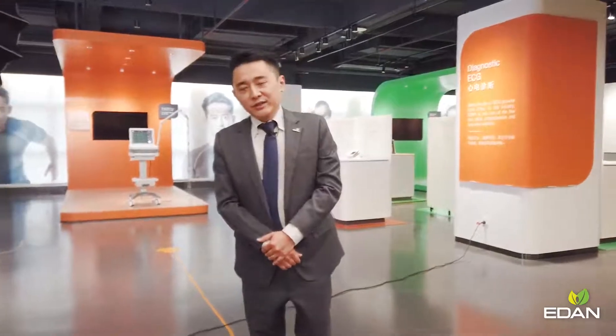Hi dear viewers, welcome to Eden's showroom. I'm Joey from international marketing, and it's my honor today to introduce to you our ECG product line. Eden has remained the top ECG exporter from China for the past 15 years.